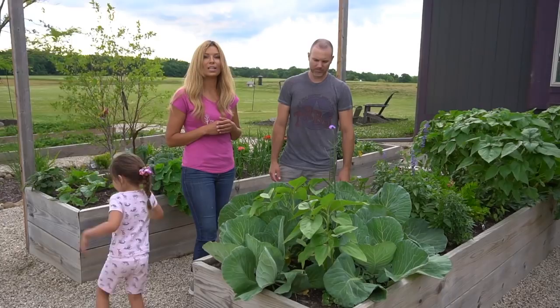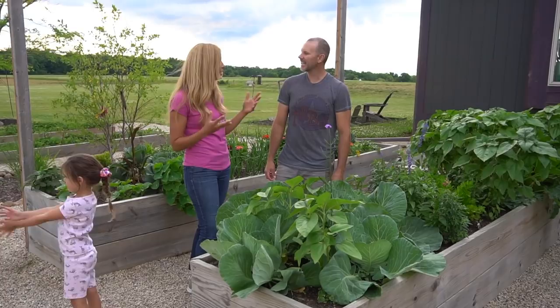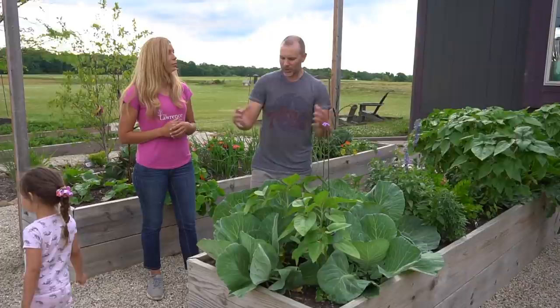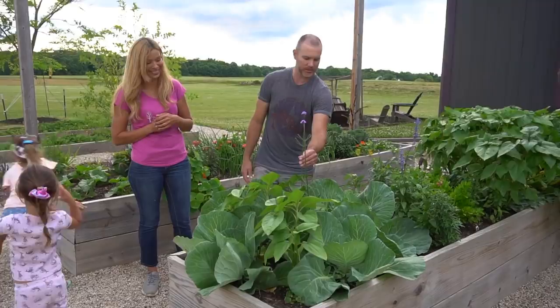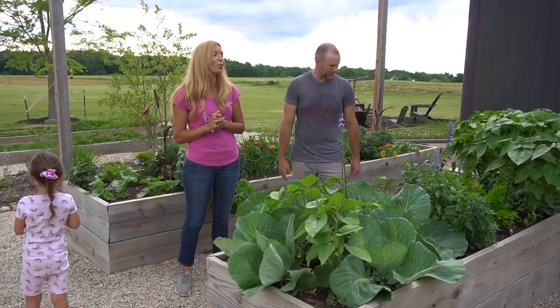Their heads get so huge by the time we're done — it's insane. They don't get super tall but they get really wide and bushy. So to add some height, we've got sunflowers and the verbenas. That'll be like a nice little bouquet here on the end — it'll be a perfect bouquet.